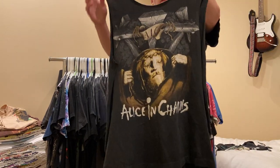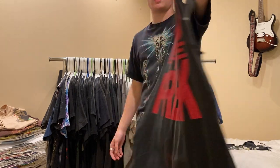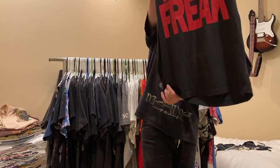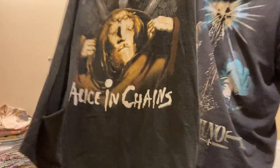Next up is this Bleed the Freak Alice in Chains Jesus tee. I got this from Lucky Loser at the Portland vintage market this summer. It's a 1991 single stitch. Got it for around a hundred dollars.